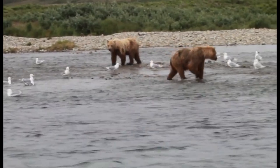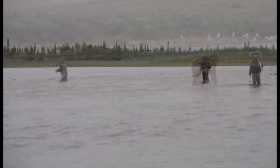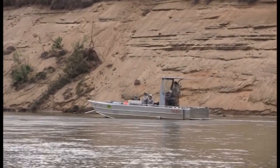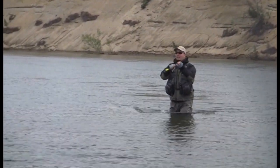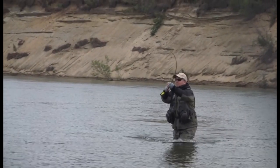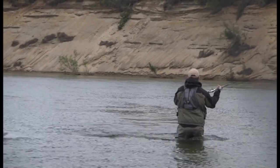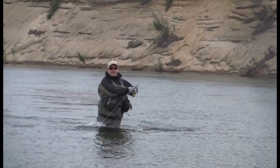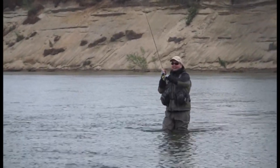That's a bad attitude, isn't it? How could he miss one? He's going to attack you — watch your rod tip. He's all over the place.